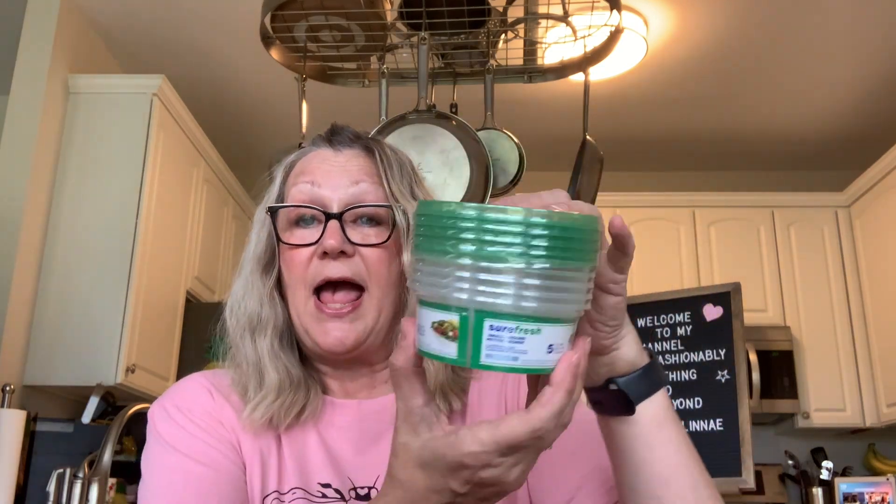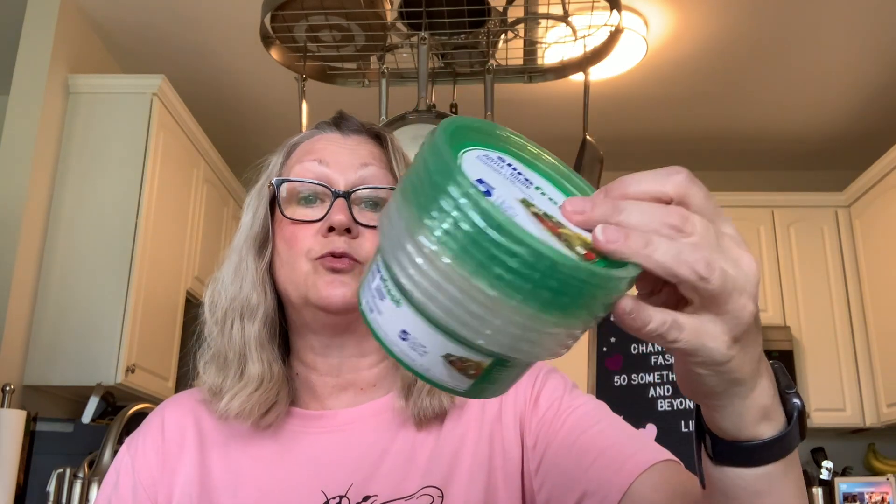I picked up these Sure Fresh small round containers. This is like the size of a chip dip container and you get five in here for $1.25. I just thought that was a really, really good deal — nice for some leftovers to put in the refrigerator. So that is the Sure Fresh brand. Really like that.